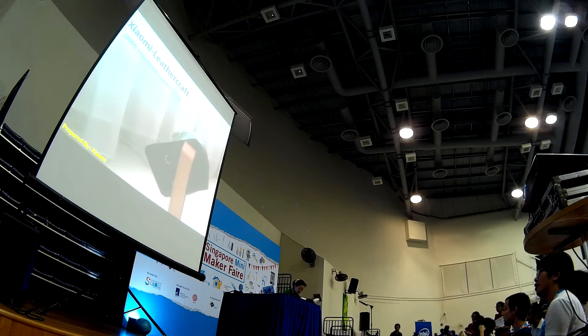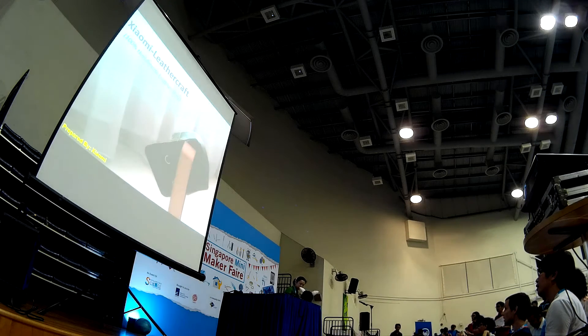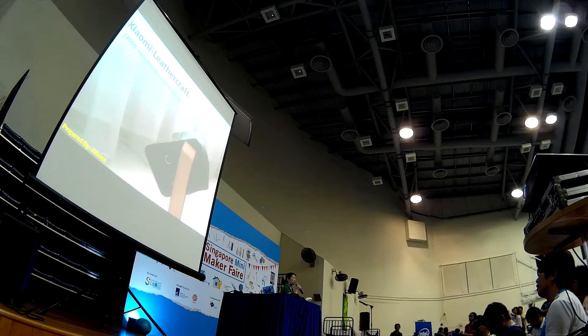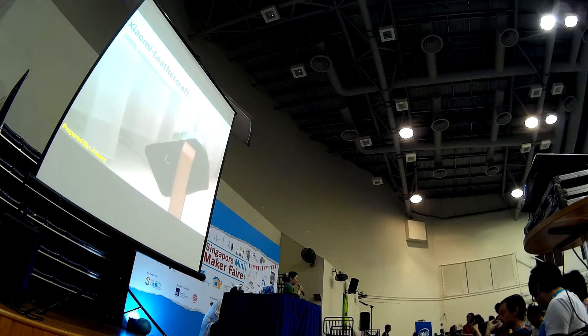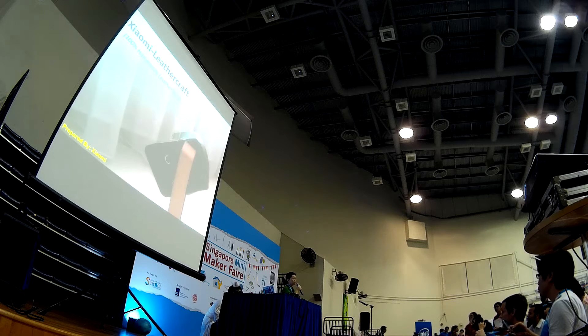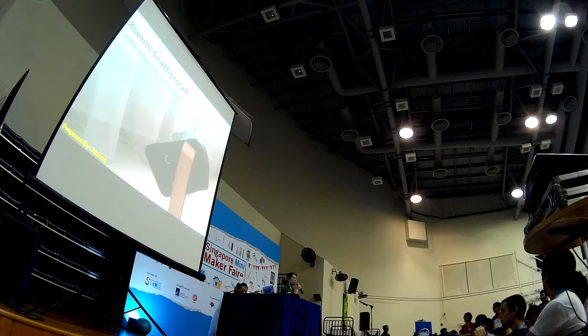I've heard about this XMMF for two years. First of all, I would like to thank the organisers of the XMMF for giving me this opportunity to participate in this market. I've been having two years of preparation for this market, and finally I've made a decision to showcase my product. And when I came to this XMMF, I realized that I'm no longer alone.